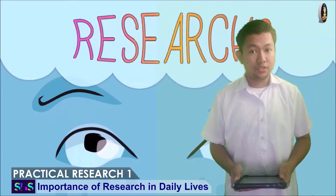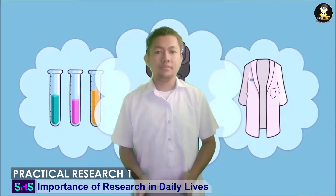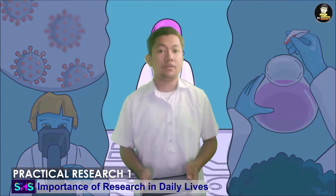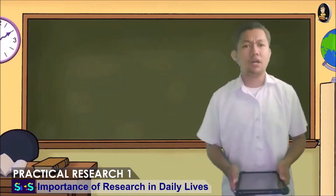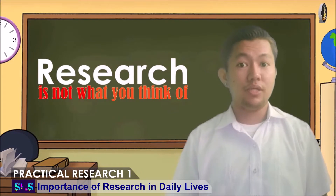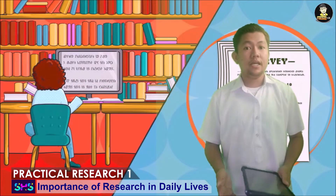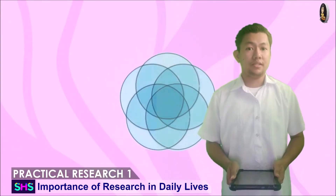You have probably heard the term research during your junior high school or from someone who has taken the subject in senior high school. I am pretty sure that this term has petrified you, chilled you out, and made you anxious. Some of them shared their unforgettable experience on this subject. Nonetheless, you cannot deny that somehow you are afraid to take this chance. According to Kaohr 2013, those are just misconceptions about research. Research is not what you think of. We can say that part of their stories are true and part of those are exaggerations. Nevertheless, if you will just realize how exciting and engaging the process of research is, you will definitely be interested in doing it.